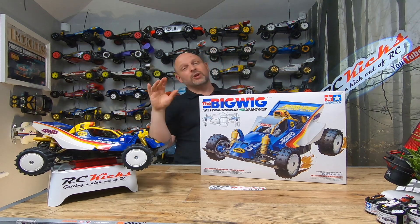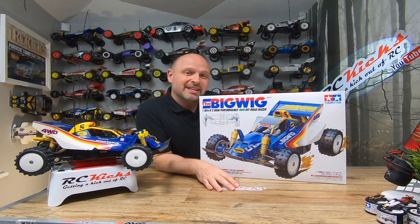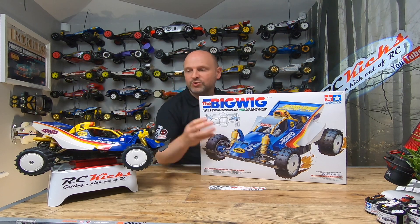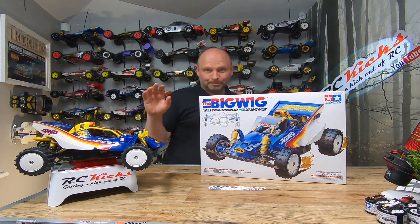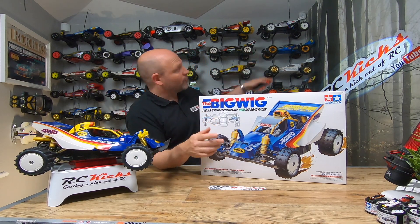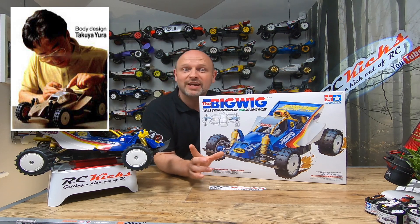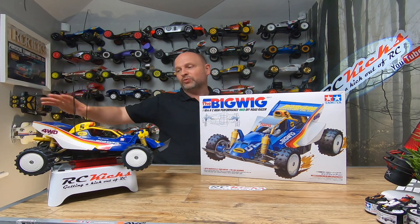I put a few notes together for you. The original Tamiya Bigwig was released on Wednesday the 31st of July 1986 and was available until 1991. Kit number was 58057, and it was the only buggy to use this unique chassis design. Even with a unique chassis, it still shared a large amount of parts with other cars like the Hotshot and the Boomerang that we've got up there.